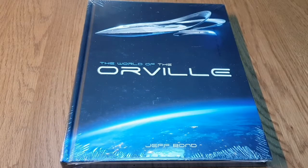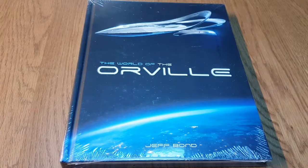Hi folks and welcome back to GamersWeb. Today I'm going to take a look at something slightly different. This is The World of the Orville by Jeff Bond. This is a coffee table book set around the fictional world of The Orville, the TV series created by Seth MacFarlane.